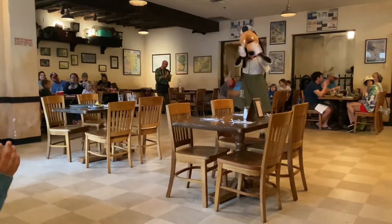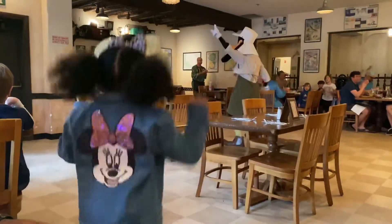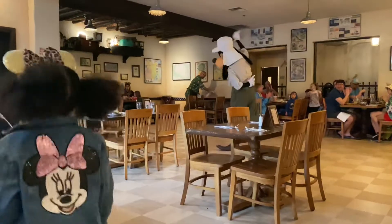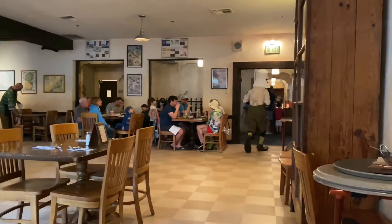Our two-year-old wasn't quite comfortable with the characters — she was afraid. However, our four-year-old wasn't, so I'm glad at least one of our daughters wasn't afraid. Be sure that your child isn't afraid of characters and you will get the full experience that you want.